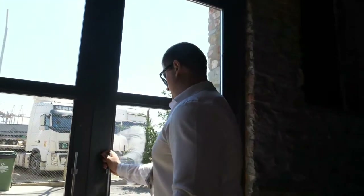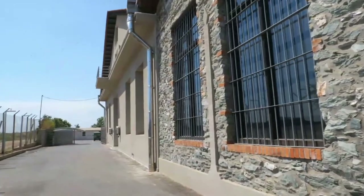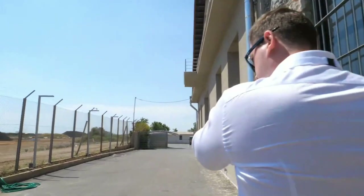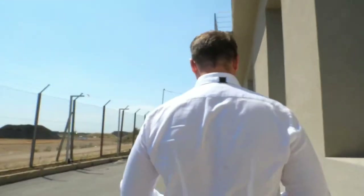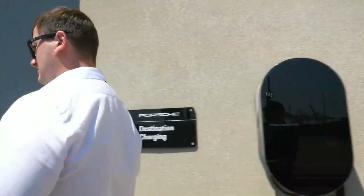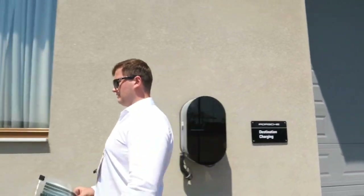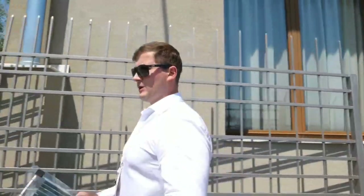It's very hot outside, but this is the best place in Europe to work on solar technology. It's a very good place here in Europe to develop solar projects.